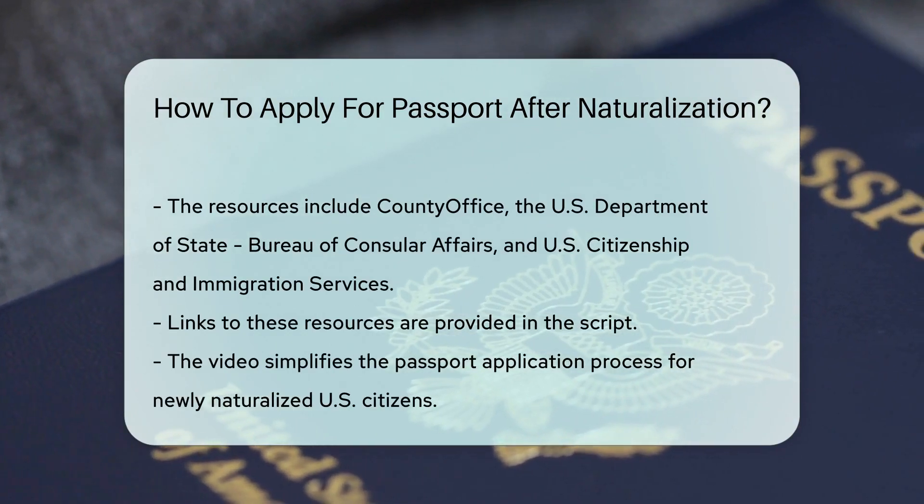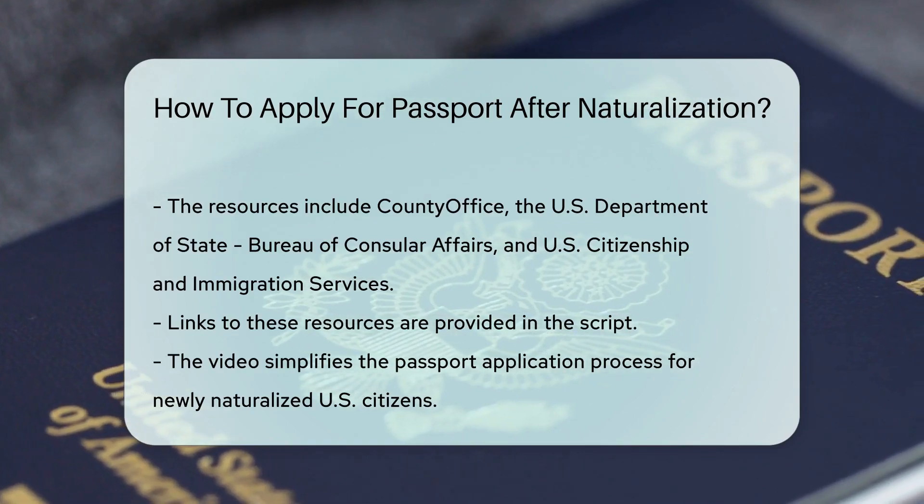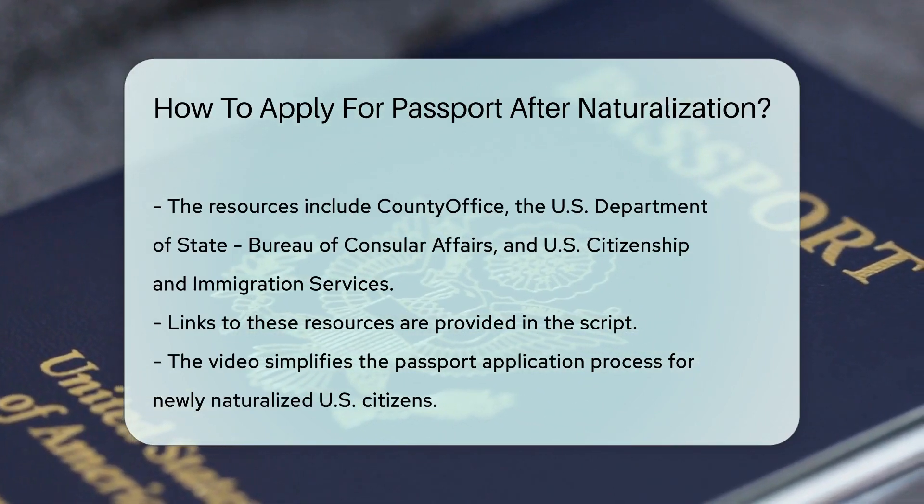Once you submit all the required documents and pay the fees, your passport application is in process. Voila! You're on your way to owning a U.S. passport.